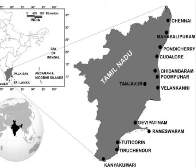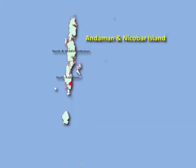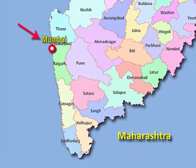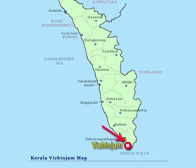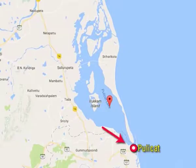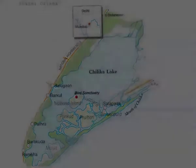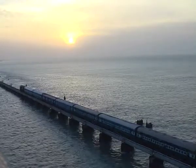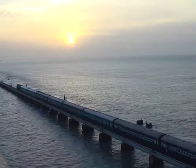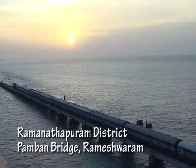Seaweeds are grown abundantly along the Tamil Nadu and Gujarat coasts and around Lakshadweep and Andaman Nicobar Islands. Rich seaweeds are found around Mumbai, Ratnagiri, Goa, Karwar, Varkala, Vizhinjam, and Pulicat in Tamil Nadu and Chilika in Orissa. This film looks into the collection and processing of agar and alginates along the coasts of Tamil Nadu, particularly the coast of Ramanathapuram district.